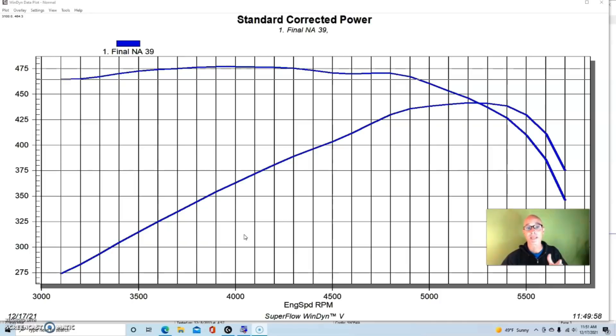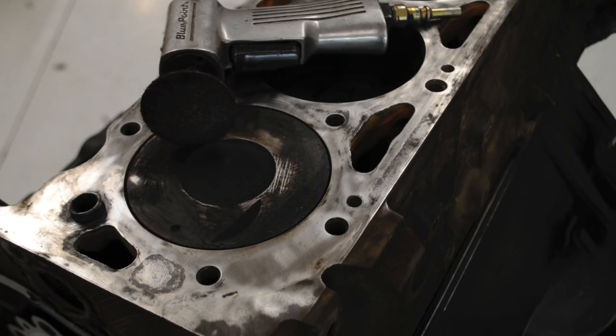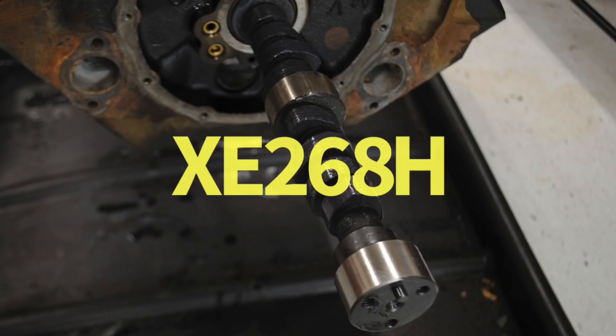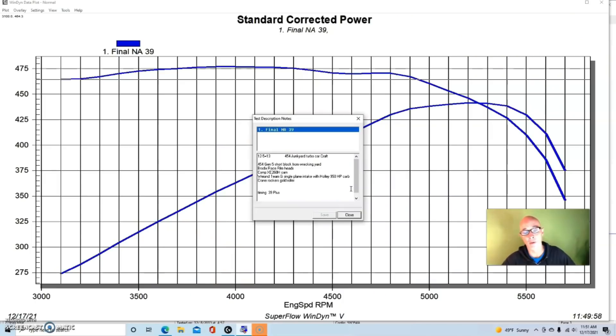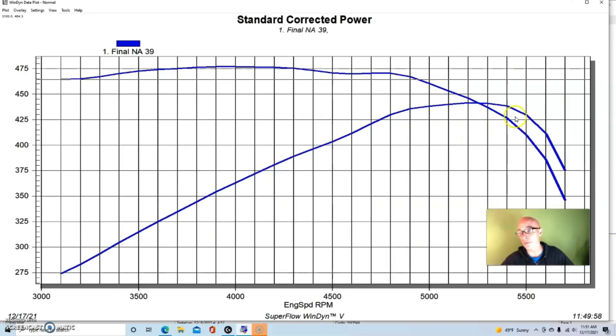Our first motor was a Gen 5 454 — a four-bolt block with a stock bottom end. All we did was take it apart, put ring gap in it, and clean everything. We used a set of Brodix race-rite heads, a flat tappet Comp Extreme Energy 268 camshaft — very mild — a Weiand Team G single-plane intake, a Holley 950 carburetor, Crane roller rockers, dyno headers, and an MSD ignition.